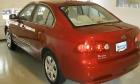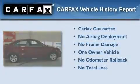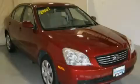With an EPA estimated rating of 34 miles per gallon on the highway, you won't be making frequent trips to the gas pumps. This Kia has had only one owner and it qualifies for the Carfax buyback guarantee. Please call us today for more information on this great vehicle.